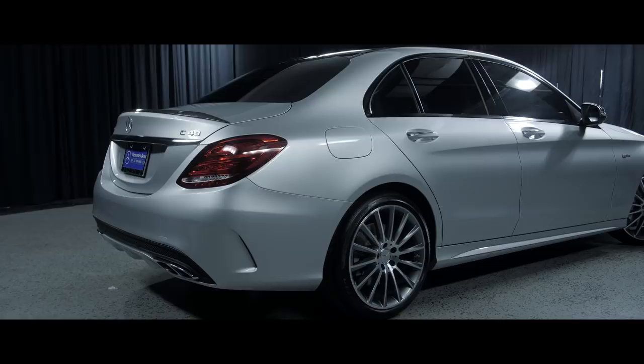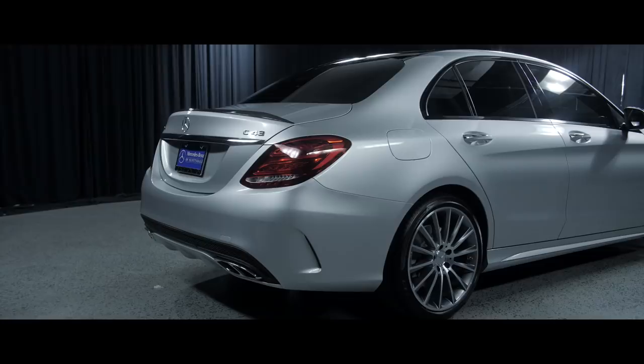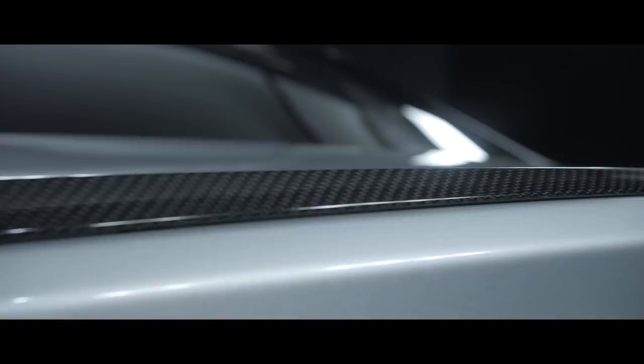We also have the carbon fiber trim on this car — you have the carbon fiber around the mirror housing, as well as the carbon fiber spoiler in the rear, and the carbon fiber on the dash inside the car.